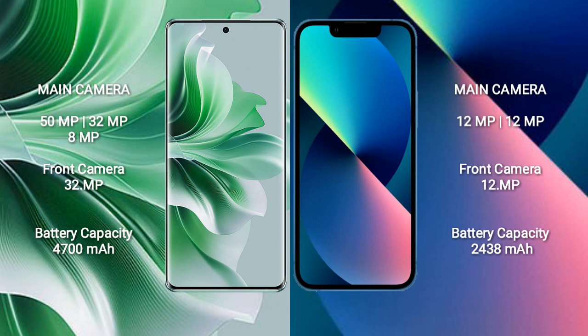The OPPO Reno 11 Pro features a triple camera setup: 50MP plus 32MP plus 8MP, and a 32MP front camera. The iPhone 13 Mini features a dual camera setup: 12MP plus 12MP, and a 12MP front camera.